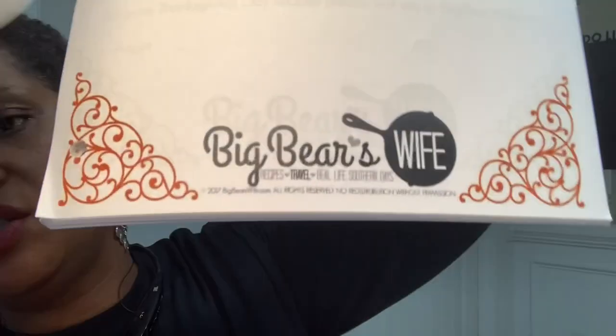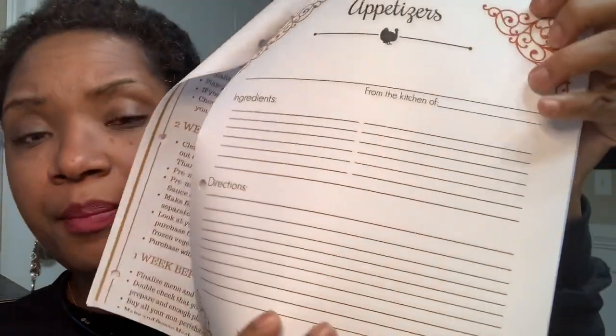Anyway, this is from Big Bear's Wife — I got this off Pinterest and it's called 'My Thanksgiving Planner.' She gives you a couple of her recipes: bacon cheese dip, crock pot meatballs, and bacon wrapped shrimp as appetizers. I'm thinking to use the bacon cheese dip and the bacon wrapped shrimp as appetizers — that might be lovely. We'll see how it works out.